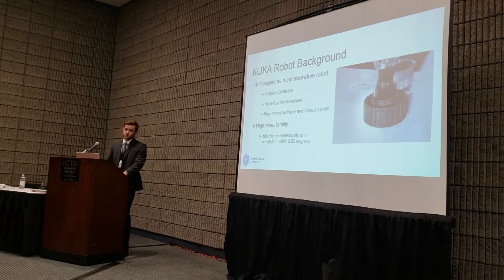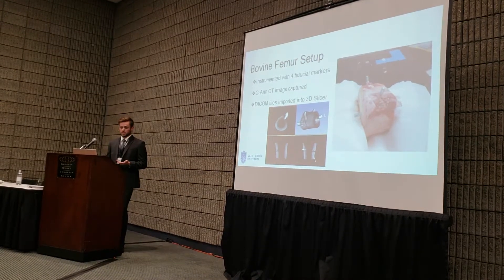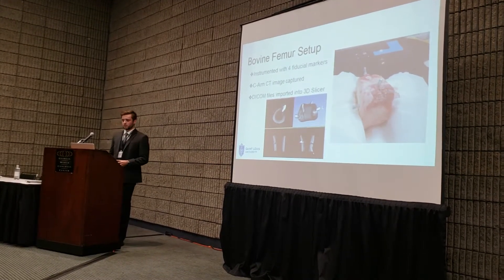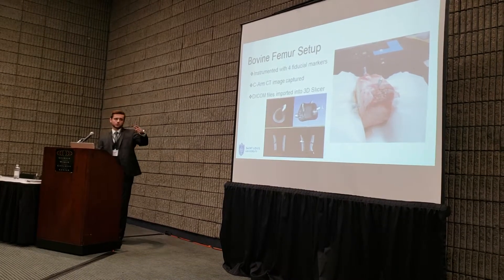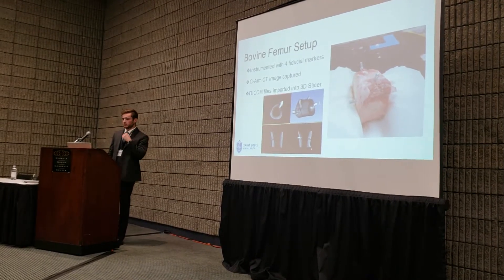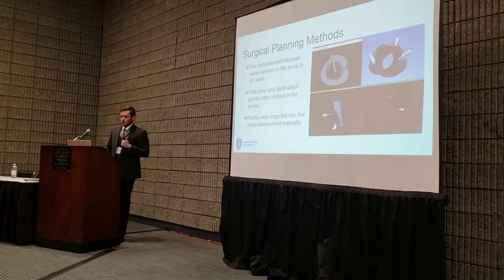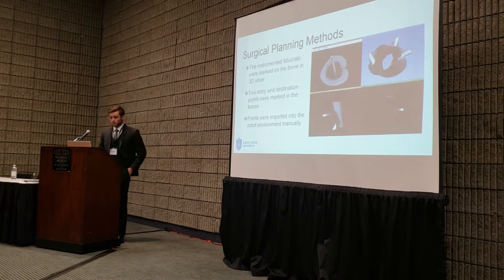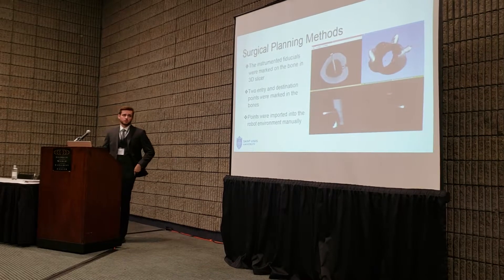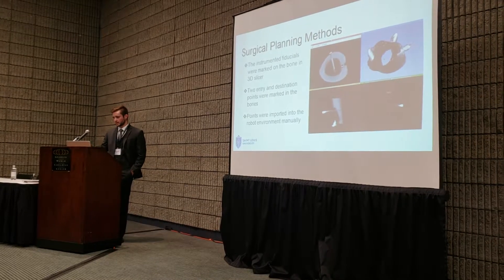The robot has about 100 micron repeatability and can place a tool repeatably within about 0.03 degrees. We set up bovine femurs to act as our spine. We needed four fiducial markers on each bone — three visible in front and one hidden behind. We used a CRM CT to capture the image, then imported DICOM files into 3D Slicer. We planned to place two screws per bone, identifying fiducial markers and placing entry and destination points for screw placement.